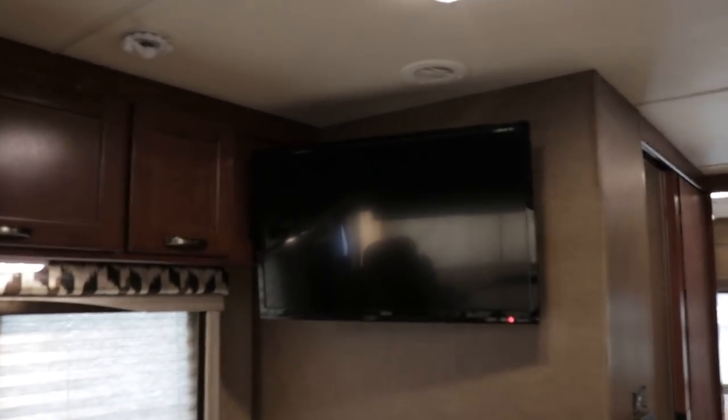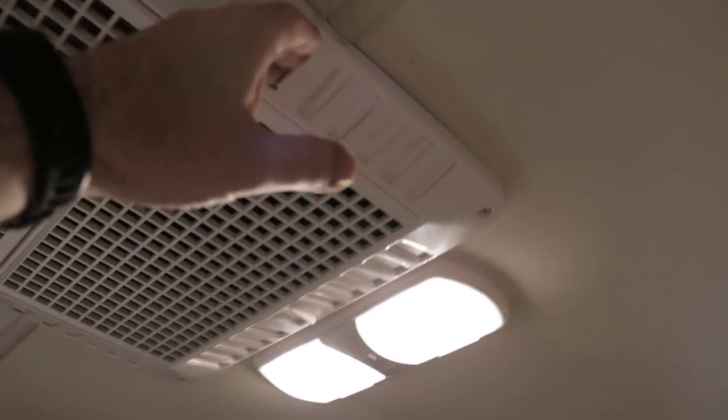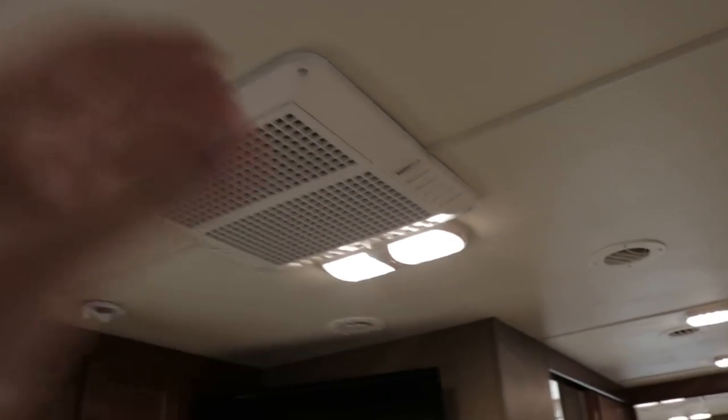The TV is a 32-inch flat screen, hooked up to your DVD and your 1,000-watt inverter. The AC does have the quick dump feature — you can open the louvers to cool the coach off quickly, then shut the louvers and all your AC will be ducted all the way through.